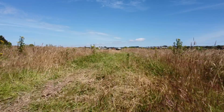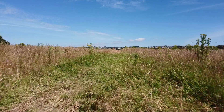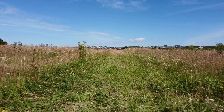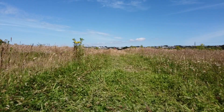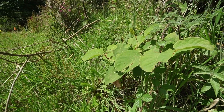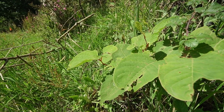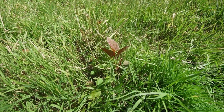Eradication of this plant is often required when on brownfield sites, with various processes and treatments available. On this particular development site, the Japanese knotweed has been aggressively treated with herbicide, limiting the amount of growth visible.